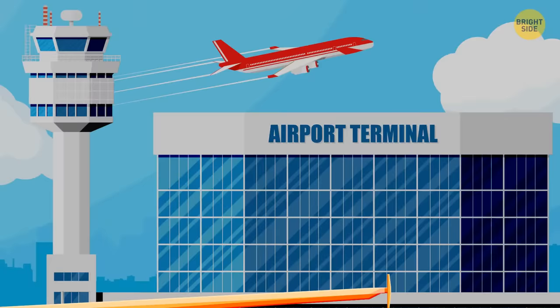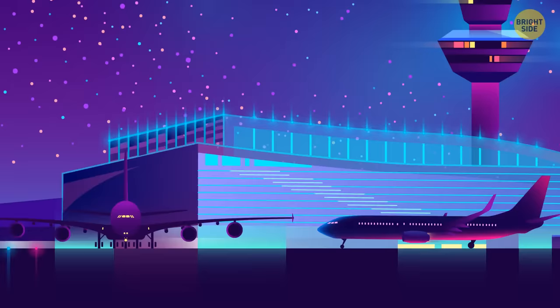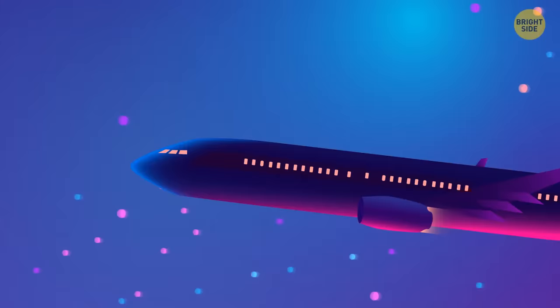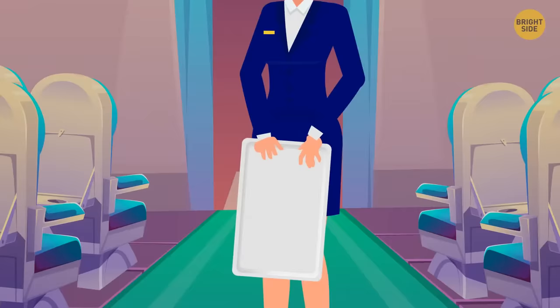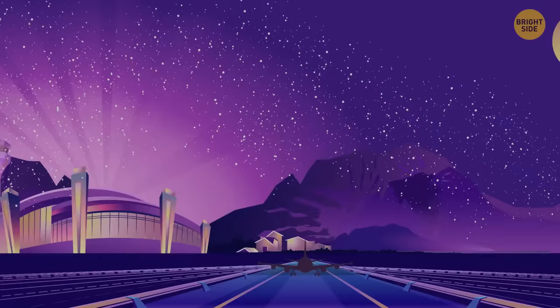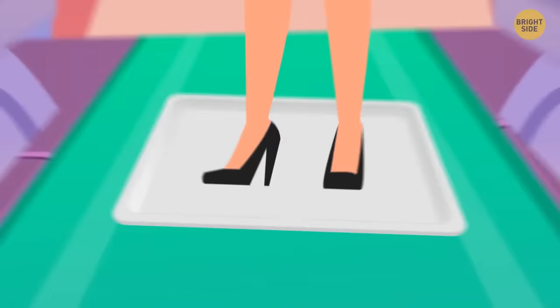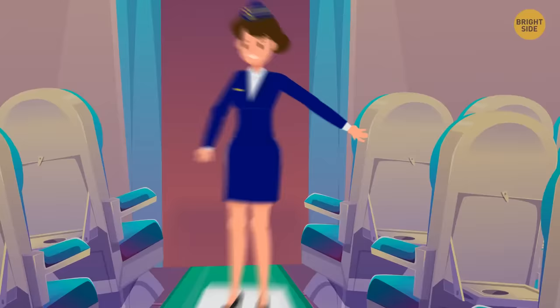Two flight attendants stood in the galley, smiling at each other as the plane prepared for takeoff. Their flight is a ghost flight — devoid of passengers. If you ever wondered what the crew gets up to on empty flights, they took a serving tray each and headed into two separate aisles. It's aisle surfing time! The engines fired up as the plane rolled from the terminal to the beginning of its designated runway. The attendants placed the trays on the floor and stood on them, held onto the seats, and awaited takeoff. As the plane quickly accelerated and rose into the air, the interior tilted — they let go of the seats, and slid straight down the aisle.